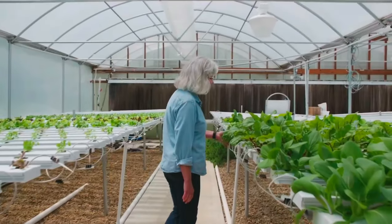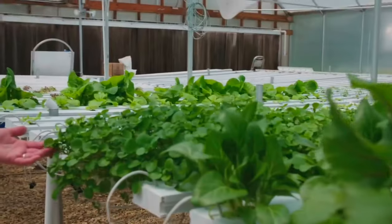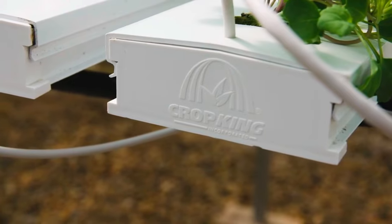Here's another big seller: watercress. It's supposed to be one of the most nutritious foods in the world. It loves growing here in the hydroponics — even the flowers are edible. It has a really nice peppery flavor and a lot of people like to put it in their salads or on burgers. I like to make a potato-based soup out of it.